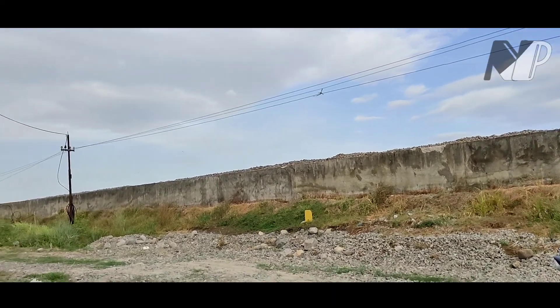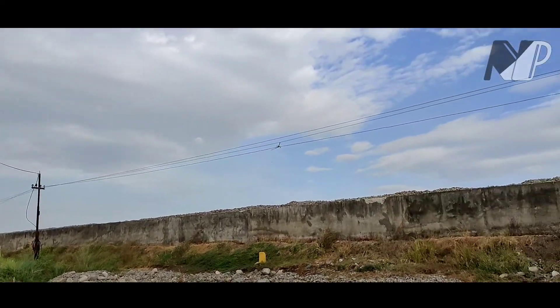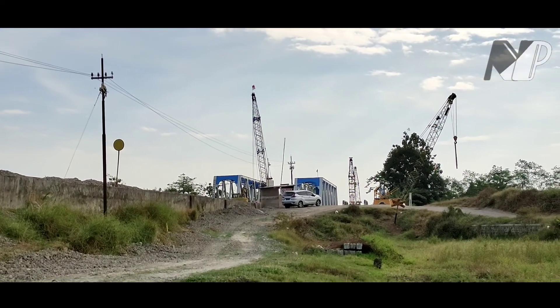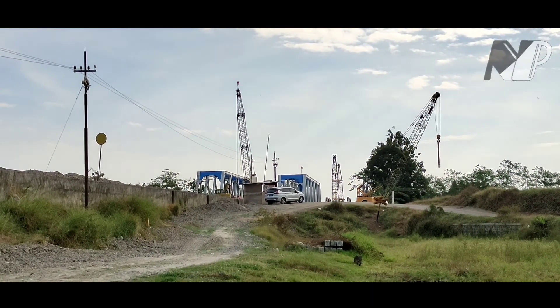Di sini kondisi tempat saya. Ini jalurnya sudah tersambung semua. Nanti saya akan mendekat ke sana untuk melihat bagaimana bentuk jembatannya. Lebih jelas, pokoknya tonton terus video ini sampai selesai.